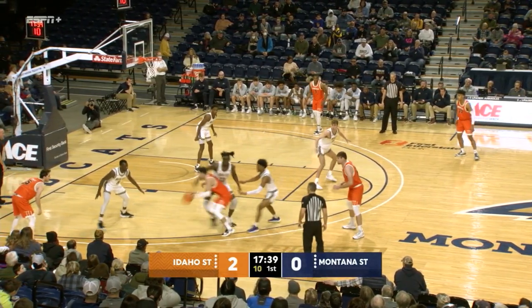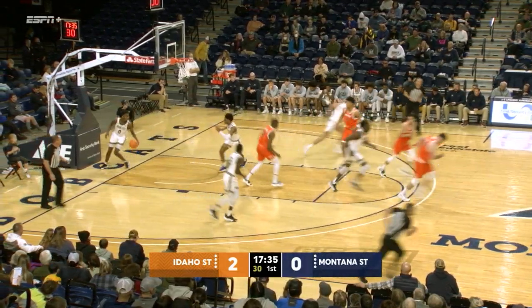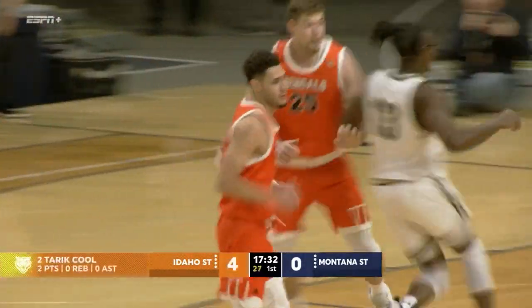Idaho State leading Montana State. Bobcats not been able to score the last couple of times down the court. Here's Kuhl into the center of the lane — lets a floater off glass, up and through. 4-0, Idaho State leading Montana State out of the gates.